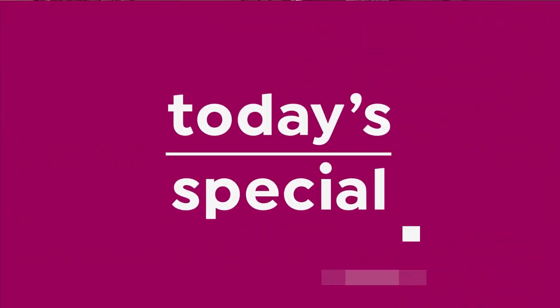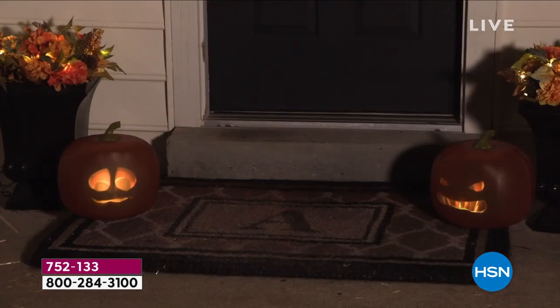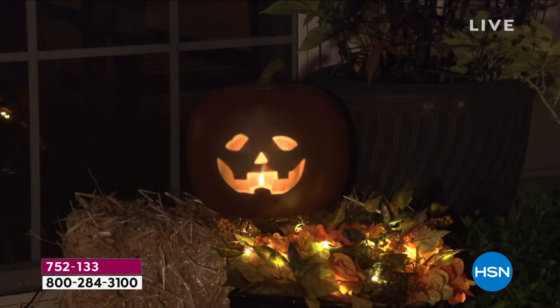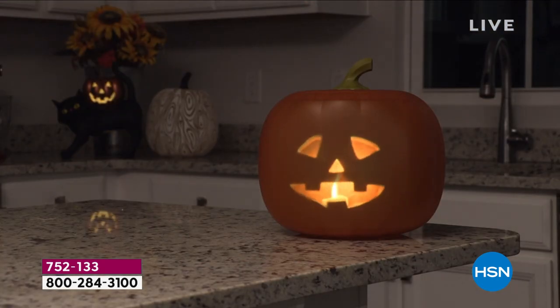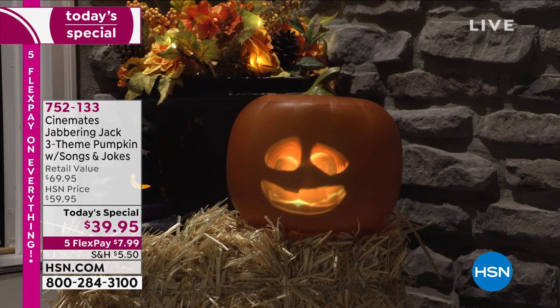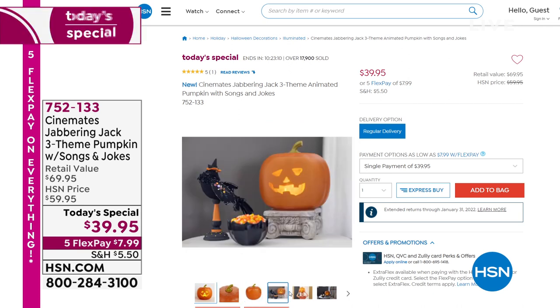I wanted to remind you of our Today's Special again because it's been very popular. If you've been wanting to bump up your Halloween decoration, go ahead and pick up our Jabbering Jack Today's Special. It's an animated 3D singing, talking, joke-telling jack-o'-lantern. Item number 752-133. Less than $40, and on Five Flex as well. If you want a couple, do it while we've got him as a Today's Special.